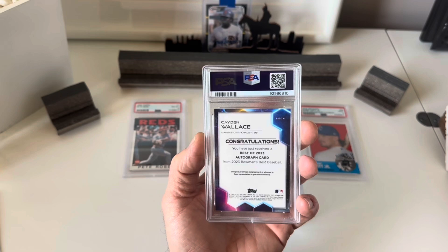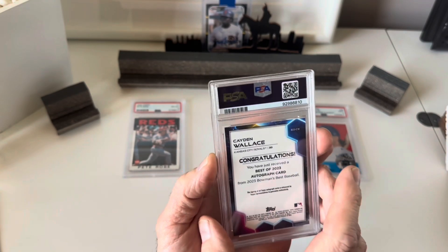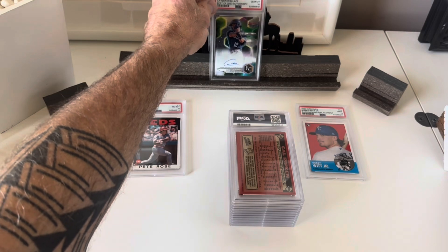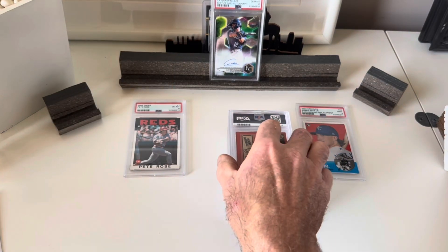This is a Bowman's Best Caden Wallace autograph, and that did get a 10. So the probably least valuable card in the submission got a gem — just par for the course.